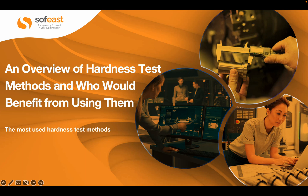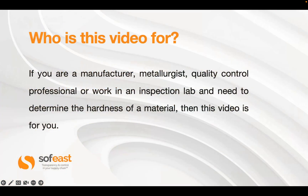Welcome to this video where we're going to be looking at different hardness test machines and the methods of testing hardness. Before we get started, let's have a look at who this video is really for. If you're a manufacturer, into quality control, a metallurgist, or running an inspection lab, you really need to understand what hardness is all about so you can analyze and understand the material you're working with.